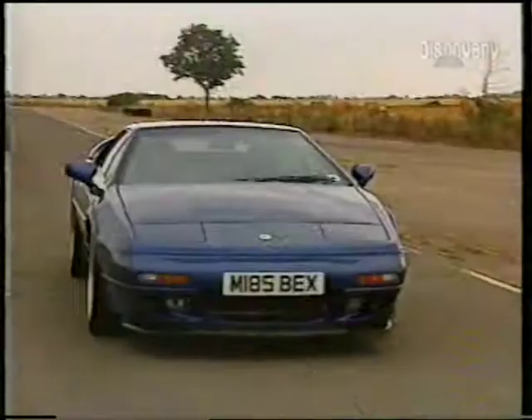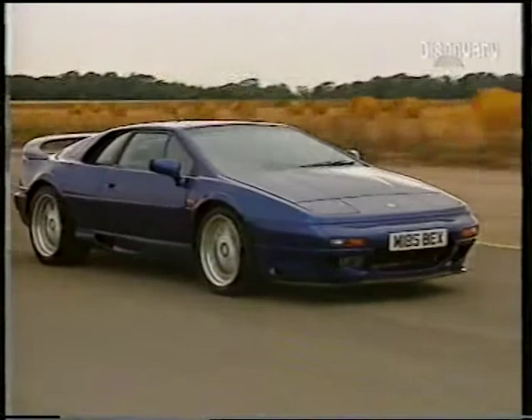This is the latest development of this mid-engine, rear-wheel-drive car. It offers significantly more performance than either of the Elans I've just driven.